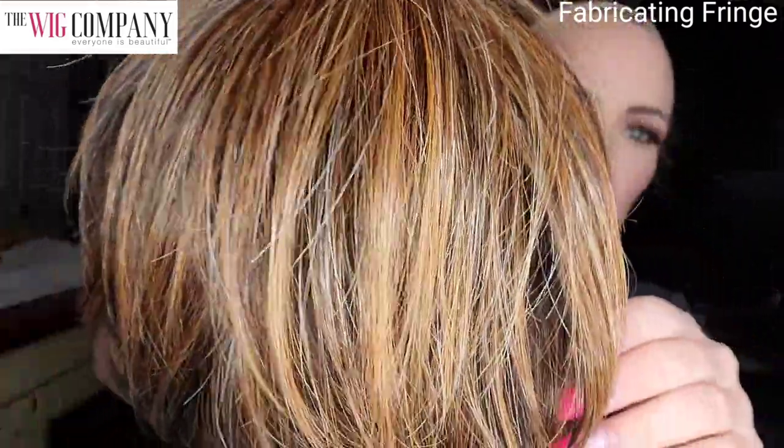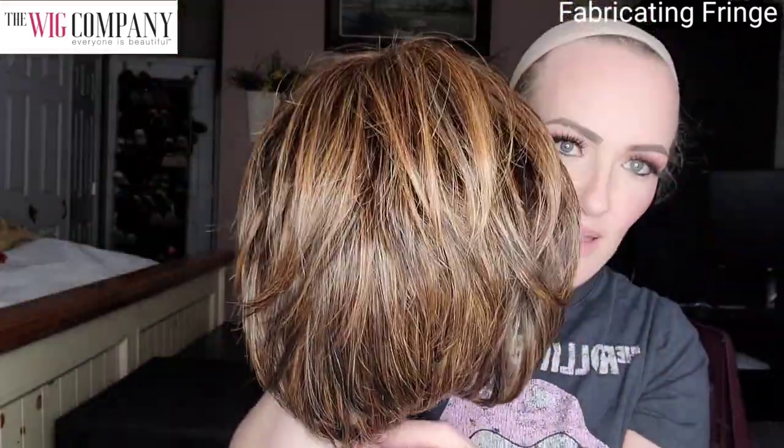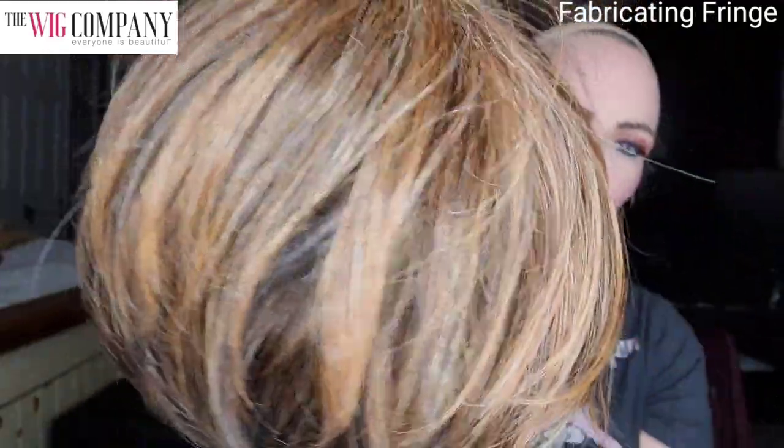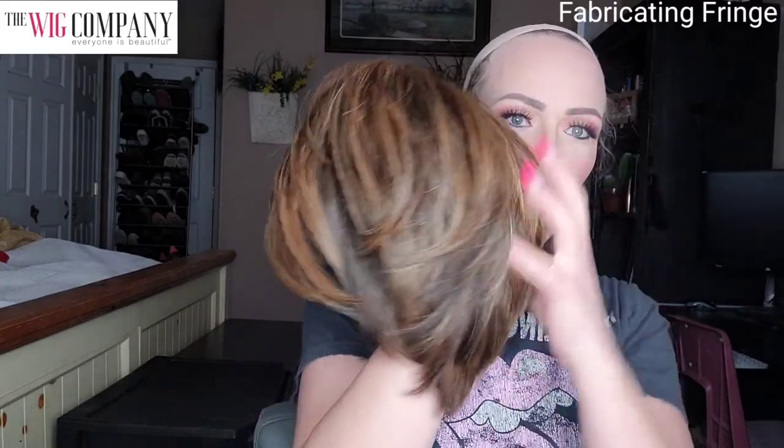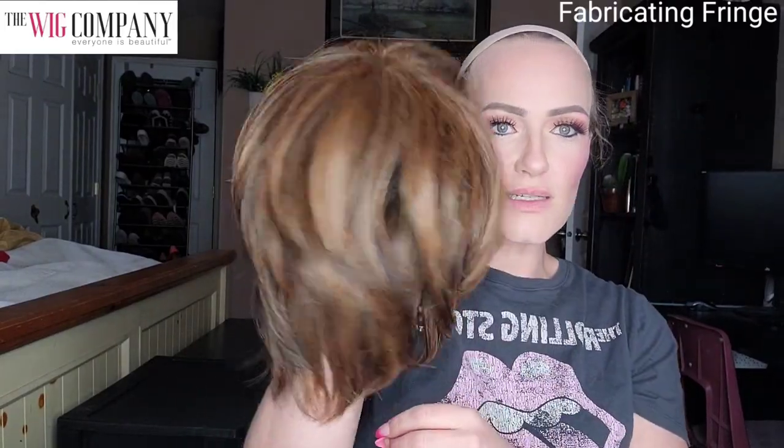At the nape you have an adjuster so you can loosen and tighten the wig to fit your head more securely. Here's a closer look at the gorgeous color — there is so much depth and dimension in this shade. It looks fantastic — love the layers, it's just a really cute short style. Comment below if these shorter bobs, tapered bobs, or even a pixie look is your cup of tea!